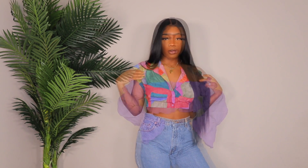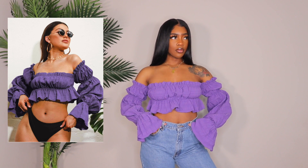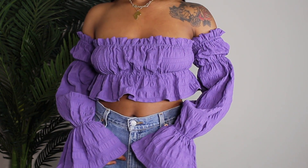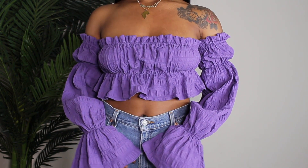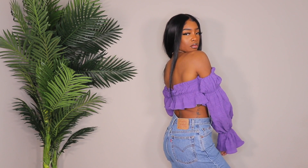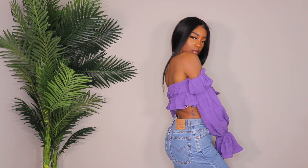Next up is this off-the-shoulder ruffle purple crop top. I featured this same top in a previous Shein video in sage green and really liked it, so I wanted to get another color. Purple is not something I normally wear, but it looks really good on my skin. I got it in a size small and it fits well — it's a very oversized style so I'd recommend sizing down.